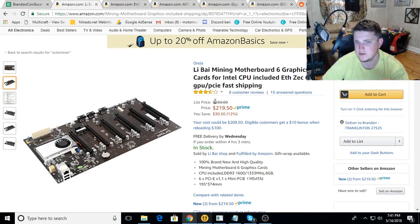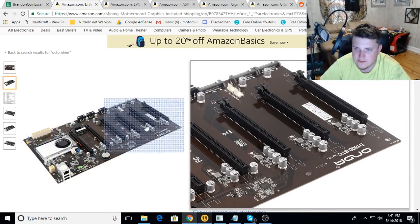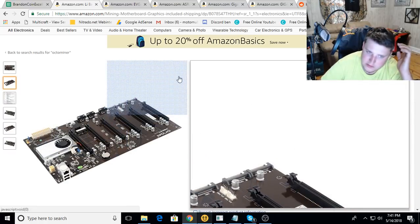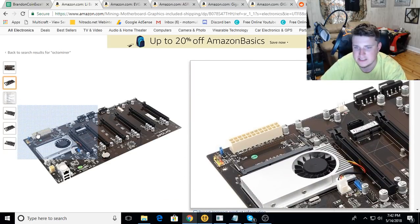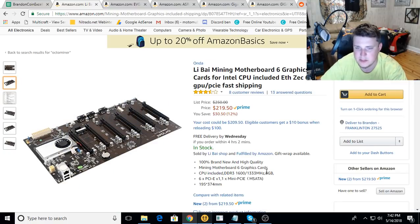These were at $250 but at $219 they're almost cheap enough to make it worthwhile. This is basically like a knockoff Octo Miner - actually these came out before the Octo Miner, so technically it's not a knockoff. It holds six graphics cards, the spacing looks a little wider than the Octo Miner, it's got a built-in processor, holds DDR3 laptop RAM, runs off a standard ATX power supply, and uses Molex and SATA for motherboard power. It's Prime, so I could get it by Wednesday.